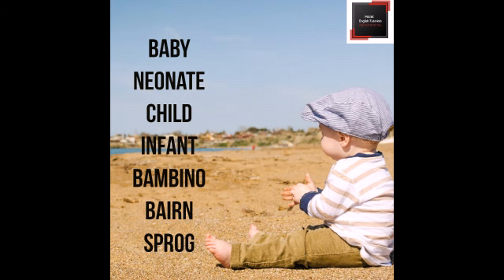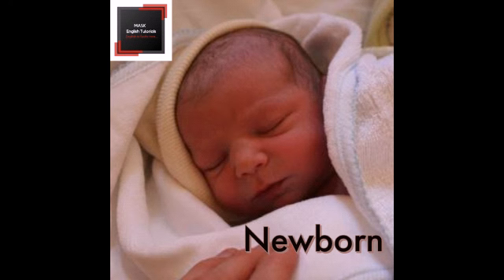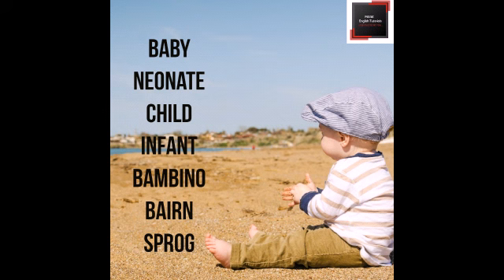Number 1. The words baby, newborn, neonate, child, infant, bambino, bain, and sprog all give the same meaning.